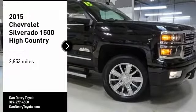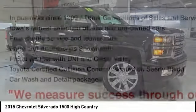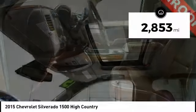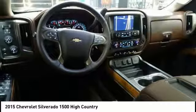Stop by and take a look at the 2015 Silverado 1500. The Chevy Silverado 1500 has the lowest cost of ownership of any full-size pickup. This vehicle has less than 3,000 miles. Here are some of this vehicle's great options.